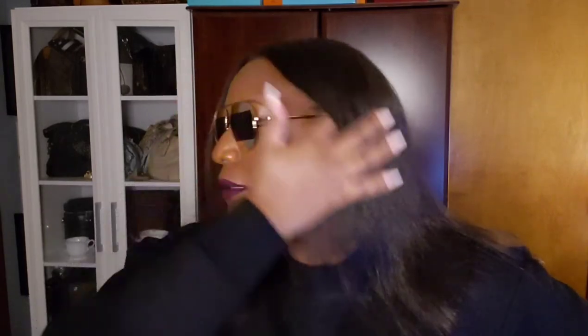This is what they look like on, and I love them. I love a good pair of aviators — if there's any type of sunglasses I know will look good on me, it's always the aviators. Always.